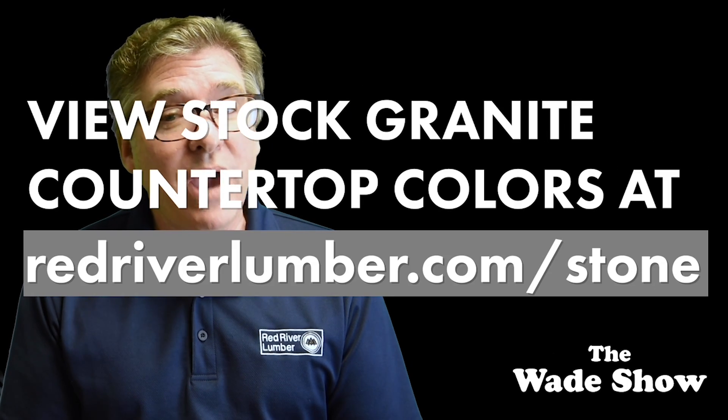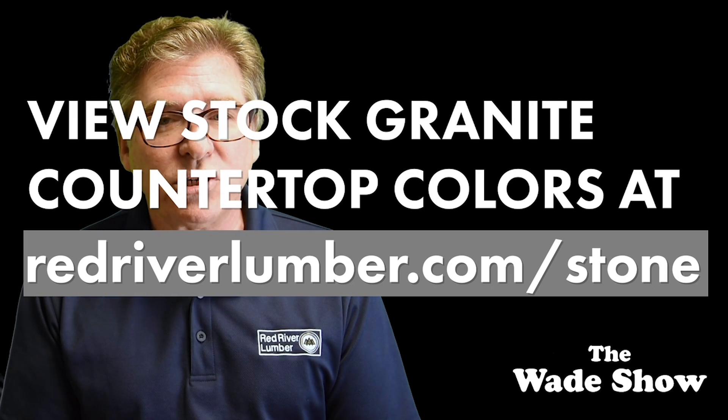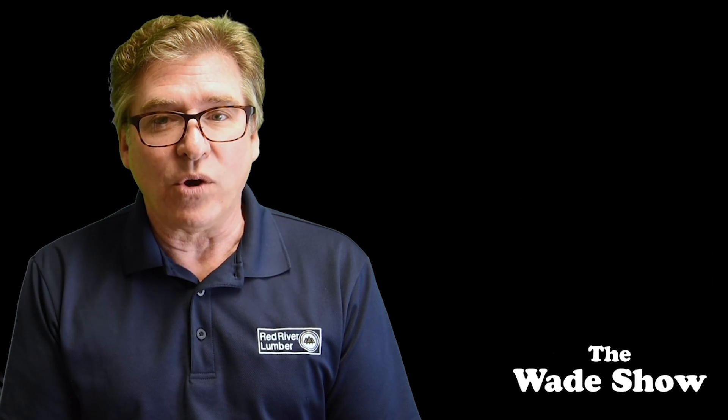Did you know you can see in-stock granite slab colors on our Red River Lumber website? Now if you're in the market for new countertops, use redriverlumber.com/stone as a quick reference guide as to what we keep in stock.